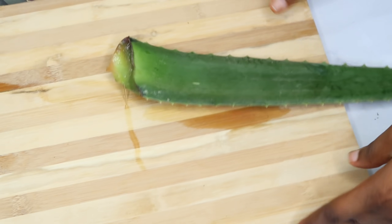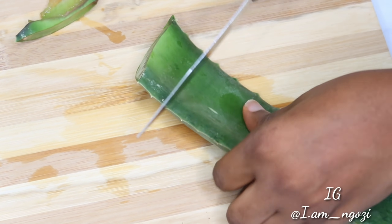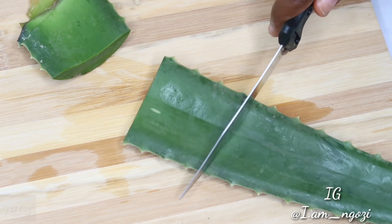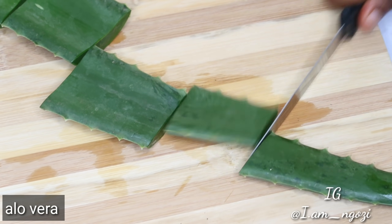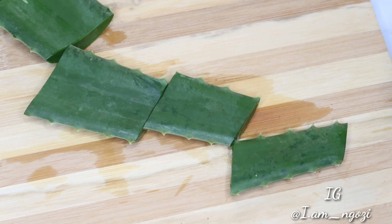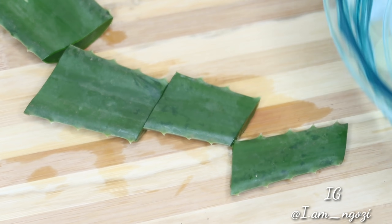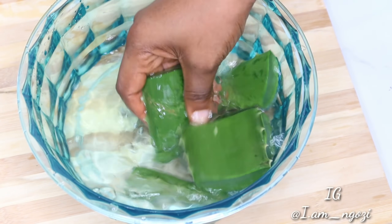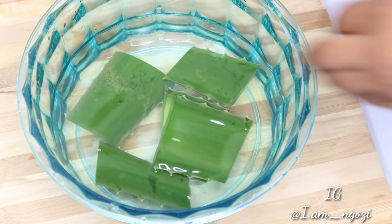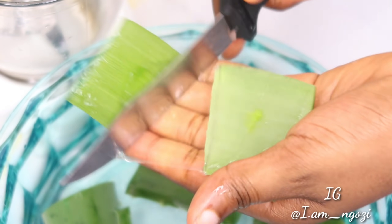Our first ingredient is aloe vera. Aloe vera has a lot of active ingredients, minerals, and vitamins that help to strengthen your hair strand and also moisturize your hair and your scalp. It has fatty acid, amino acid, and it's very rich in vitamin A, vitamin C, vitamin E, and vitamin B12. These vitamins are very beneficial for healthy hair growth as they help to moisturize the hair and also stimulate hair growth.